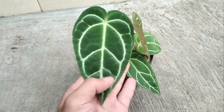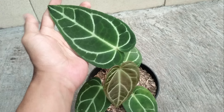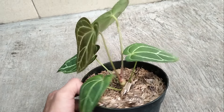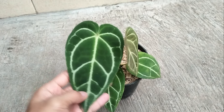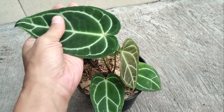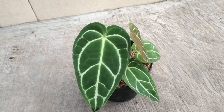Nomor 9 ada antorium Carla Black Eye teman-teman. Yang ini tidak disilang, ini asli from seedling teman-teman untuk si antorium Carla Black Eye-nya. Untuk yang original from seedling Carla Black Eye-nya harga mulai dari Rp 75.000 sampai Rp 350.000 teman-teman.